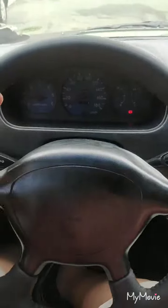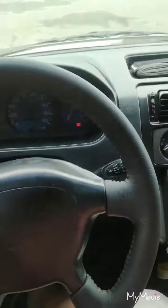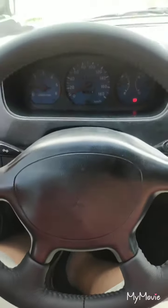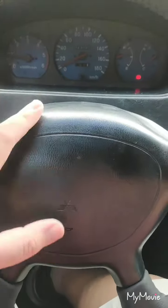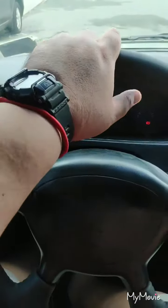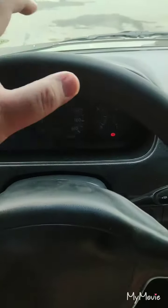There you have it — the newly upholstered steering wheel for the 2008 Mitsubishi Adventure. It's been centered and is now very firm and strong. It's very nice to hold, better than the old steering wheel, though the old one did serve us for quite some time.